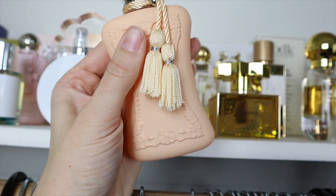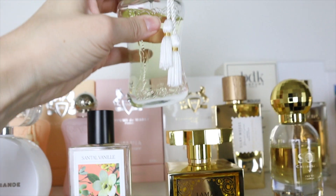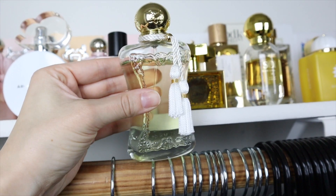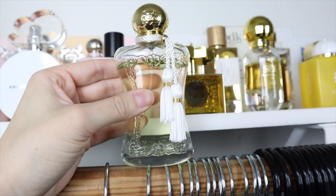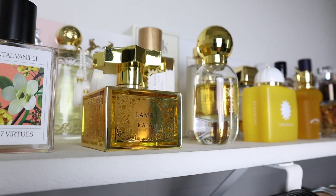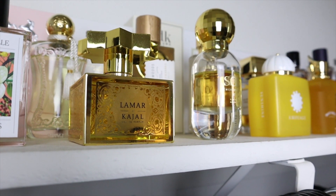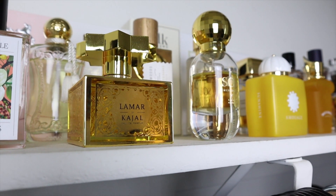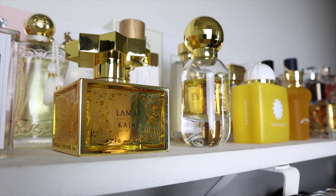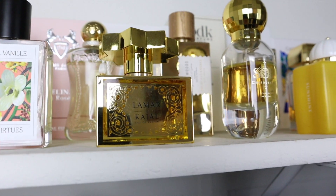Cassili is also amazing layered with Kayali Vanilla 28. We have Meliora — really fresh and classy, a lot of berries like wild berries with a refreshing crisp green note. Lamar by Kajal is the best pineapple fragrance I've ever smelled. Performance is absolute beast mode — literally insane. Two sprays will last absolutely forever. It's also a really unique, totally unisex scent. I really recommend checking this one out.